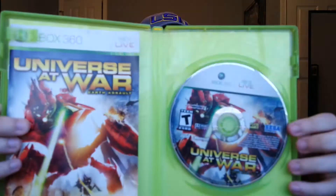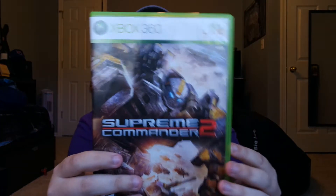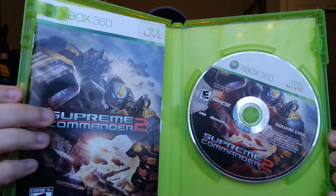These next two games I got for $2 each plus shipping, so $3.50. I got Universe at War: Earth Assault, complete with manual — I've never heard of this game, I literally just got it because it was $2. Then I got Supreme Commander 2 — I actually heard this one is pretty fun, and it is complete with manual as well.